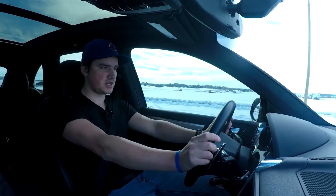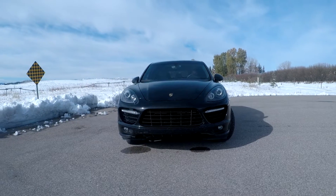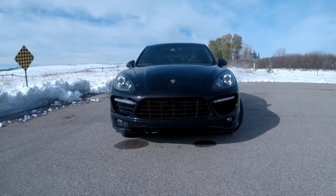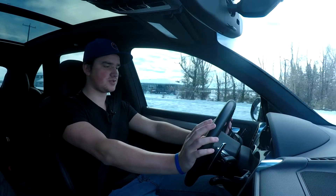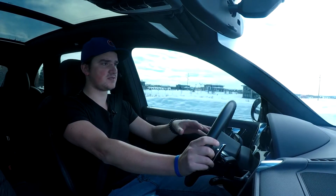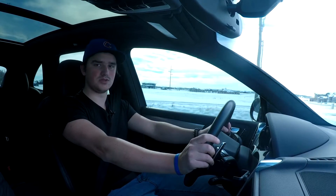One thing I want to throw into this review that is my own personal opinion — this is my favorite car. There are a few other cars out there like the Lamborghini Huracan, but as an attainable dream car this is it. I absolutely love the GTS. I love the way it looks, the way it sounds, the way it feels as it drives. This experience driving this car is absolutely phenomenal.